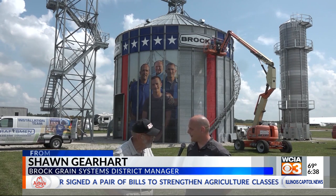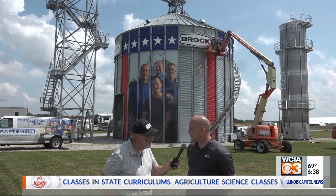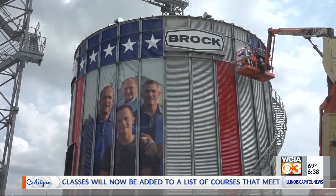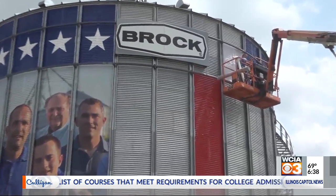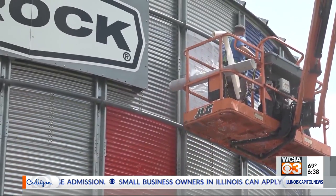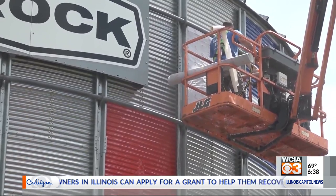Welcome to Progress City and Farm Progress 2021. As you can see behind us, we've got the Jenks family being featured as the Brock Grain Systems featured farmer this year. Why are they there? We took a pause this year in planning for this event and thought about who we're really here for and why we're here. And the answer was pretty clear — that is because of the great American farmer.